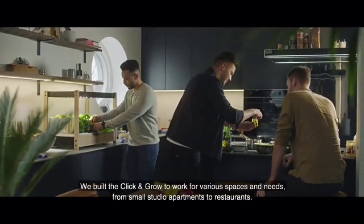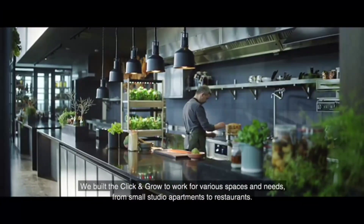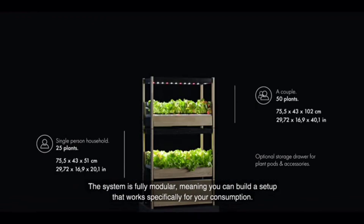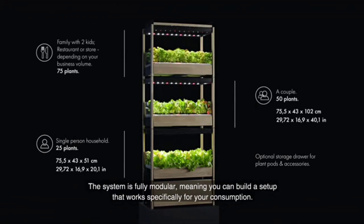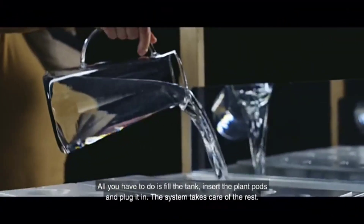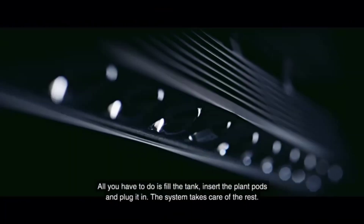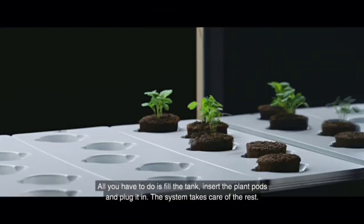We built the Click and Grow to work for various spaces and needs, from small studio apartments to restaurants. The system is fully modular, meaning you can build a setup that works specifically for your consumption. All you have to do is fill the tank, insert the plant pods, and plug it in. The system takes care of the rest.